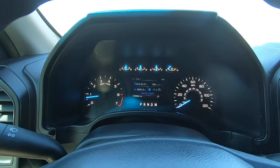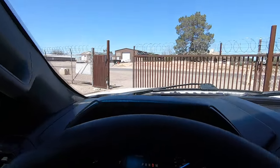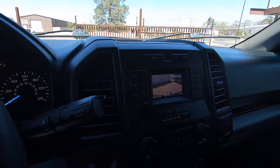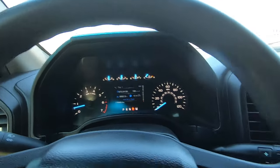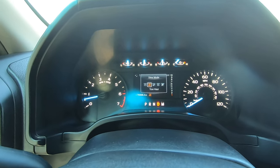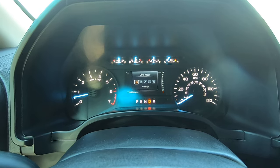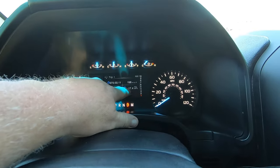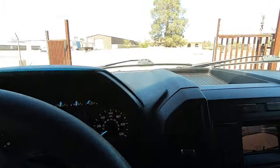So I'm going to go forward, then reverse — there's your backup camera. You also have drive modes: normal, tow/haul, snow/wet, eco, and sport. I'm going to leave it normal. As you can see, it shows 17.4 miles per gallon over the last 8,600 miles, which isn't too bad.